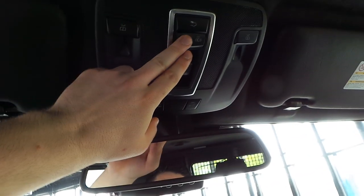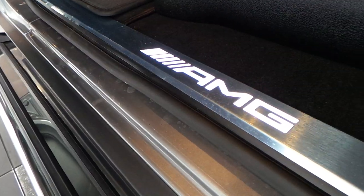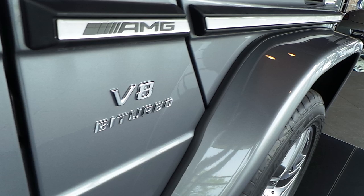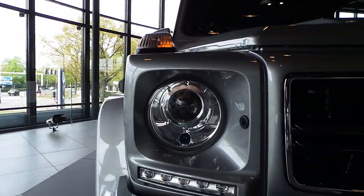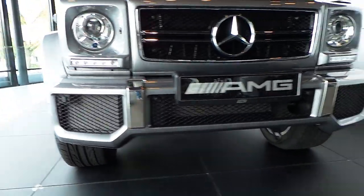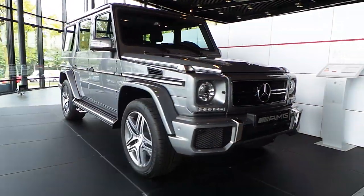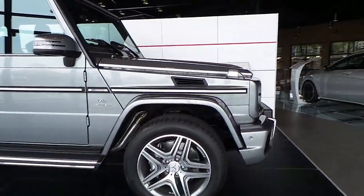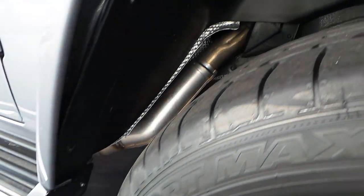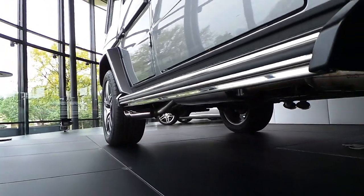The panoramic sunroof option. Bixenon headlights with daytime running lights and headlight washers. The distinctive front bumper with the Distronic Plus camera. It still looks amazing. 20-inch rims with perforated brake discs and AMG logo on the brake calipers. Side steps.